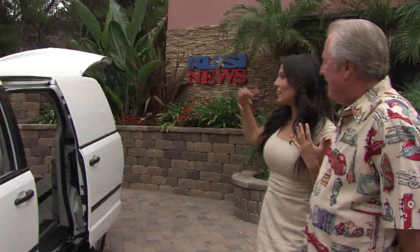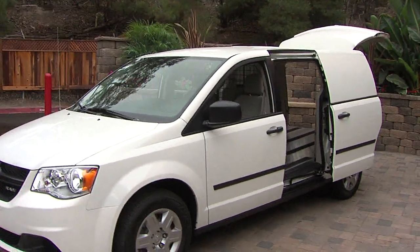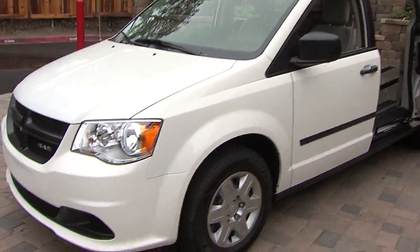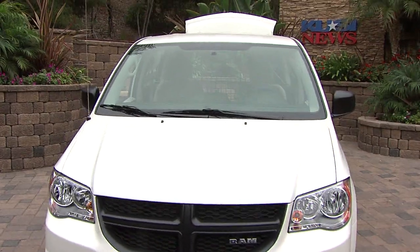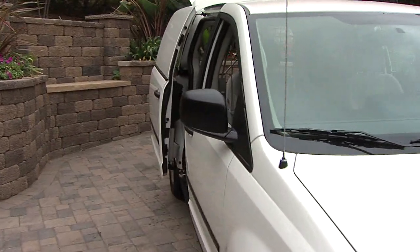We're out here on the patio with Dave Stahl, and we have something out here that looks pretty nifty — it could do so many things. Dodge finally said, let's give somebody a purpose-built cargo van instead of trying to convert them. They did some really neat things: they put an aluminum floor in it with skid plates on it, and they secured up all the windows.